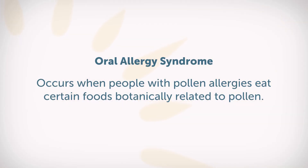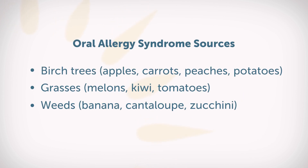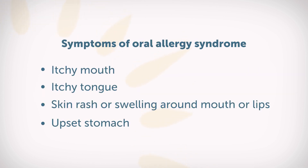With oral allergy syndrome — another name commonly used is food pollen syndrome — we eat certain foods that are botanically related to pollen. Certain trees, grasses, and weeds can be very related to certain fresh fruits and vegetables. When we consume those, our body almost thinks we're eating pollen and starts a protective response, so we might get an itchy mouth, itchy tongue, a little rash around the mouth, or an upset stomach.